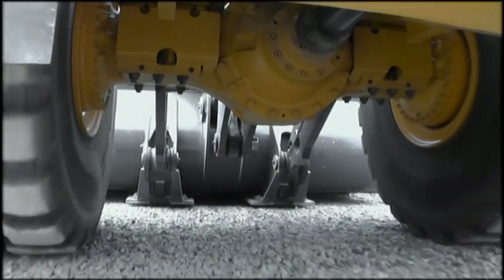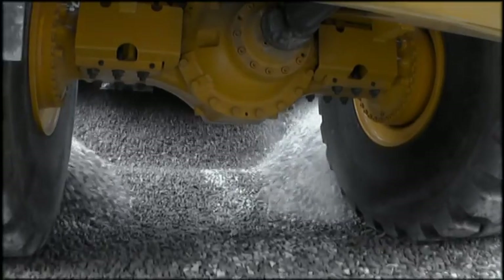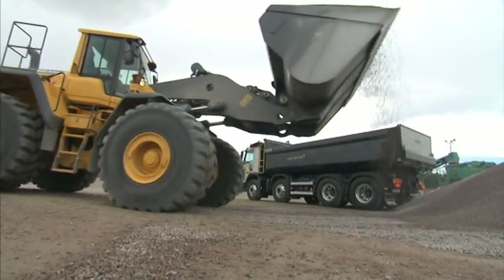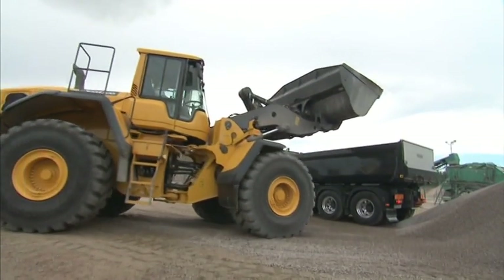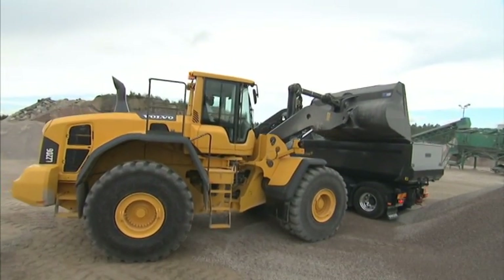The AWB heavy-duty axles are dimensioned for high operating reliability. All loads from the machine weight distribution are absorbed by the axle housings, allowing the axle shafts to only transmit torque to the hub reductions. This reduces working stress, which means longer service life.